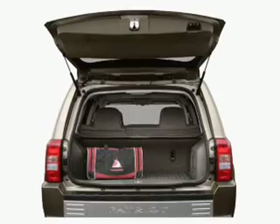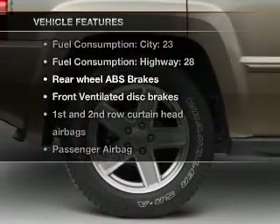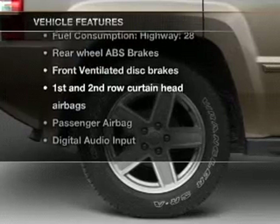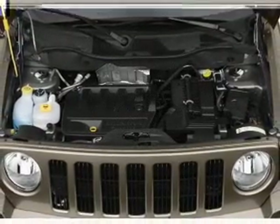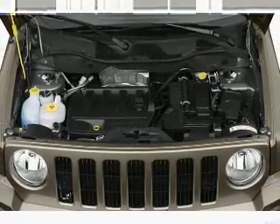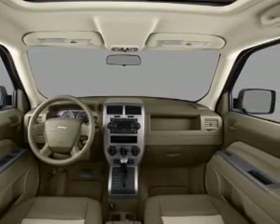You will appreciate the safety feature of anti-lock brakes. And with these notable features, you won't want to miss out on the opportunity to own this amazing ride: air conditioning, power door locks, power windows, power steering, cruise control, an AM FM stereo with a CD player, and an adjustable tilt steering wheel.